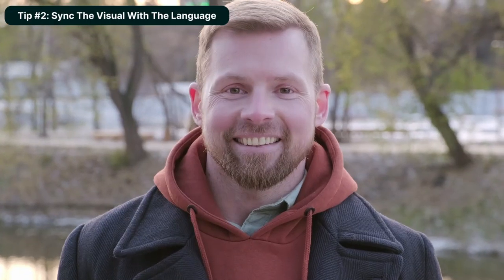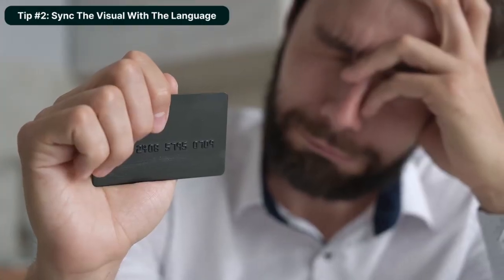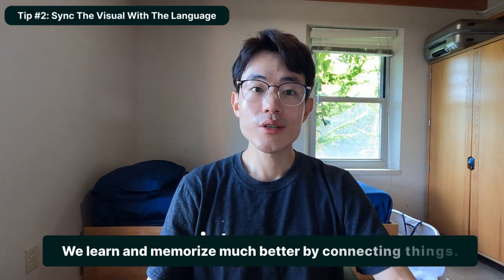Tip number two is to try to synchronize the visual with the language in your brain. When you come across a new word, there's a facial expression and a situation providing context. For example, if you're learning the word 'frustration' for the first time, try to connect the word with the character's facial expression and the situation that caused it. In this way, the word becomes better engraved in memory because you're using multiple senses. We also tend to memorize better when we connect new things with existing knowledge — the facial expression and the feeling of frustration already exist in our brains.